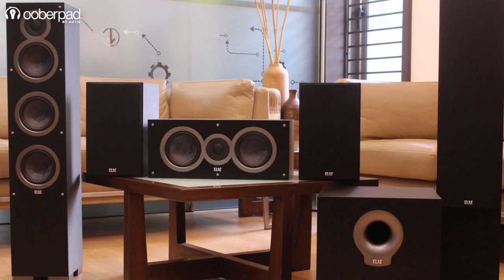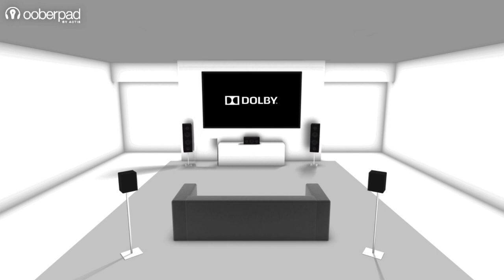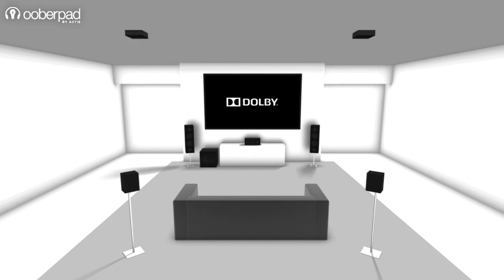A surround sound system incorporates multiple speakers. It usually features 3 speakers for the front, left, and right channel, 2 to 4 speakers in the back or sides for surround effects, Dolby Atmos speakers, and a dedicated subwoofer.